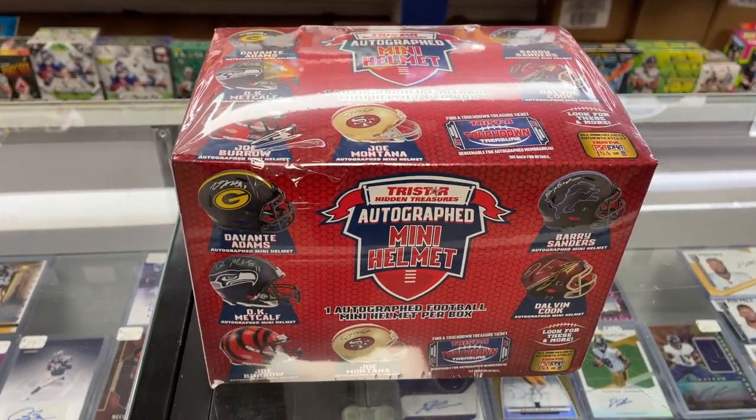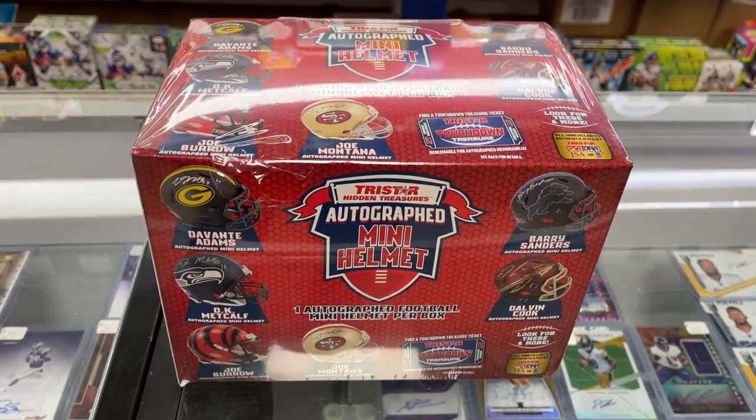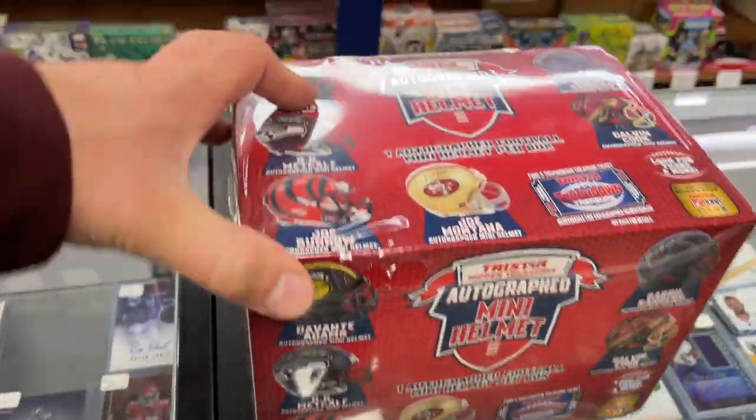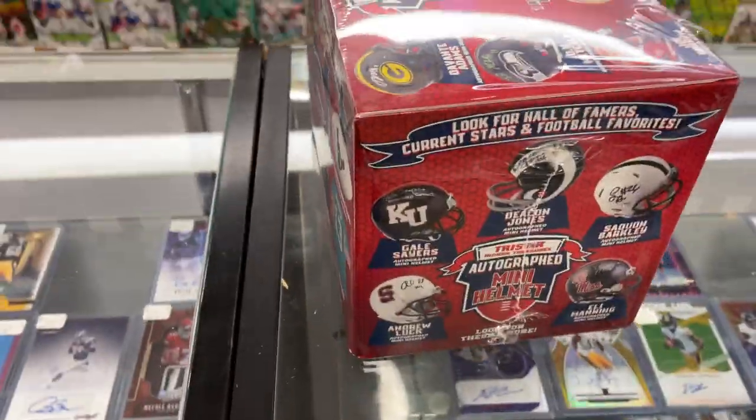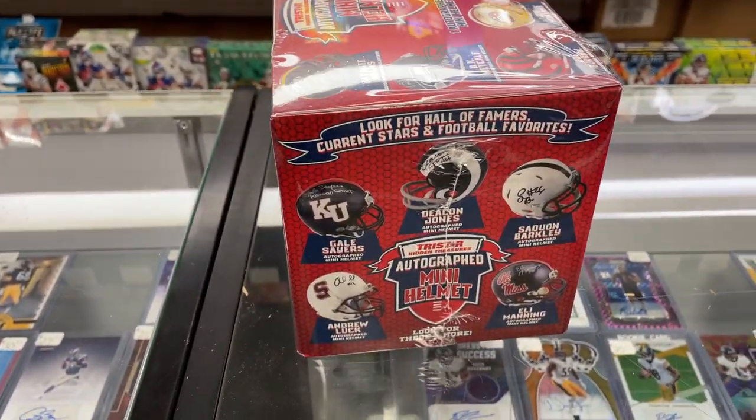All new TriStar Hidden Treasure Autograph Mini Helmets came in. Inside you're going to find one Autograph Mini Helmet. It looks like it's a mixture of college and NFL.